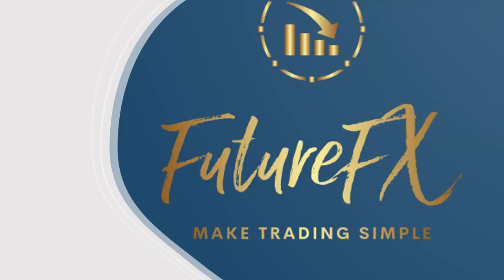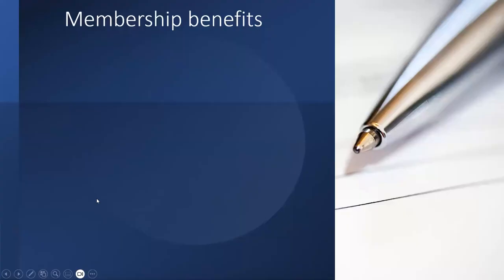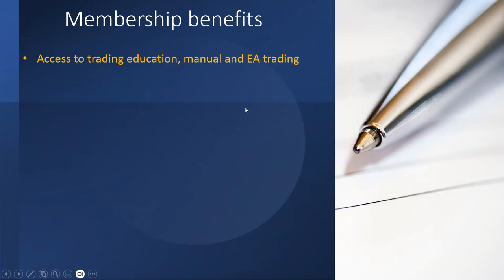Membership benefits — these are all the benefits you get. Membership is still the same as it's always been: $50 Australian dollars per month, and that gives you access to trading education — both manual trading education and EA automated trading software education.